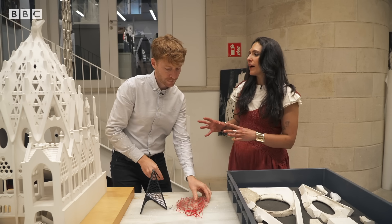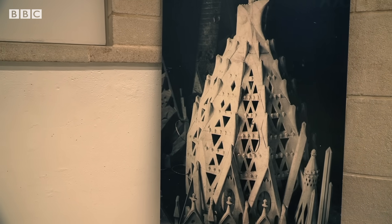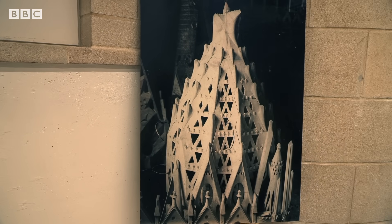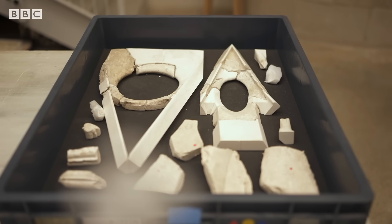Are these shapes quite unique to La Sagrada Família? Being applied at that massive scale, it was the first time in history. As well as drawings, Gaudí used three-dimensional plaster of Paris models to communicate his complex geometrical vision.